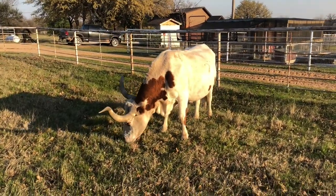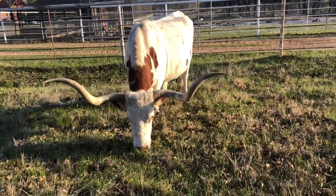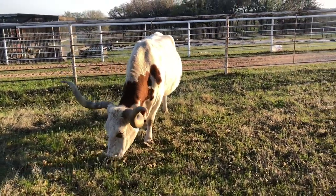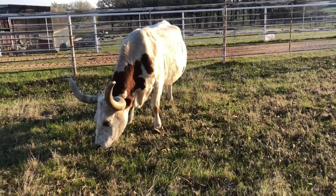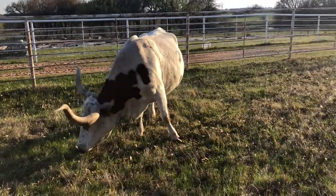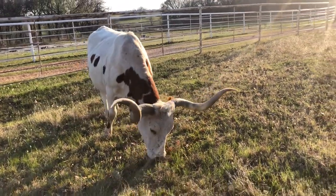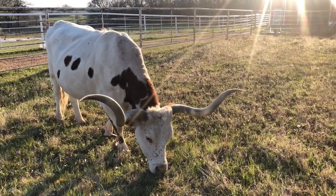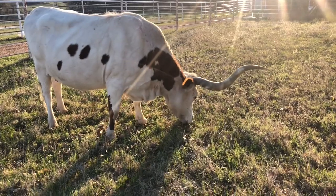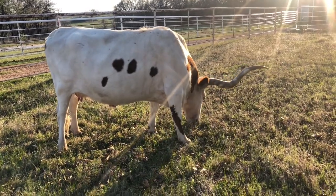Rose is our first Longhorn cow. Rose is one of those things that can't be bought. They say everything has a price, but if someone were to buy Rose, that'd mean they bought me out of the Longhorn, the farm and ranch business — because I'll never part with this old girl. Rose makes my life easier. She'll follow me anywhere, the other cows trust her, they look to her for direction. If I can get Rose to follow me, everybody else will come.